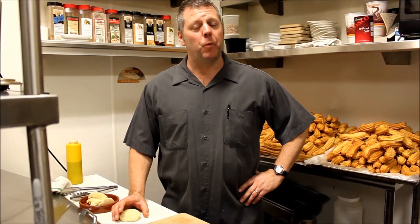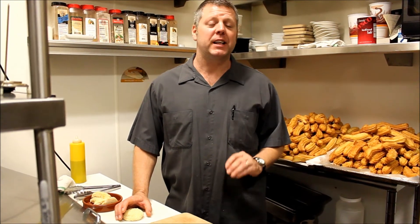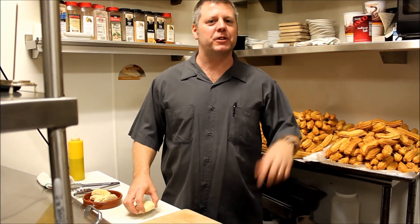Hi, it's Steve Champagne and I'm here at Bocado, one of Niche Hospitality Group's restaurants. It's a Spanish tapas and wine bar. Today I'm going to show you what we do for our fried goat cheese. It's one of our most popular items on the menu — just about every table gets it because it's so delicious and great.